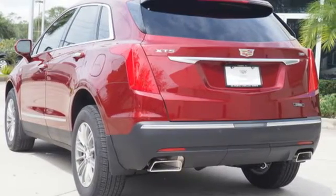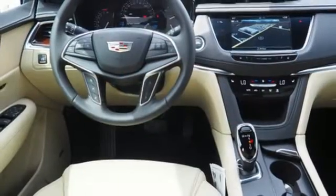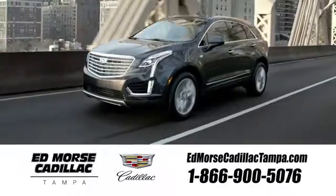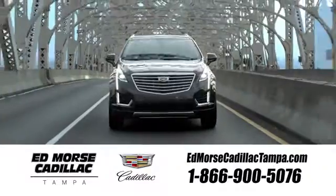Designed with your agenda in mind, this XT5 is up for the challenge. Come in for a test drive. Visit our website at edmorscadillactampa.com or call us today. For value and for service, it's Edmor.